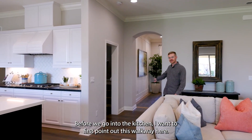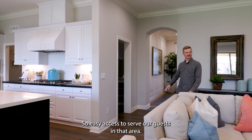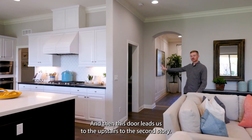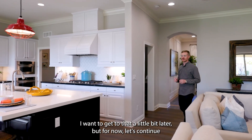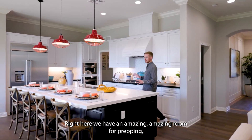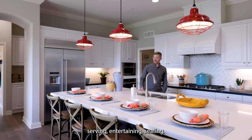Before we go into the kitchen, I want to point out this walkway — this little doorway connects the kitchen to the dining room for easy access to serve guests. This door leads us upstairs to the second story, which I'll get to a little bit later. For now let's continue on to the kitchen, where we have an amazing room for prepping, serving, entertaining, and seating.